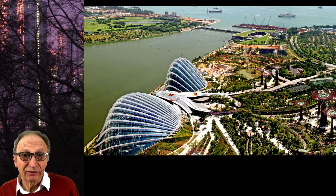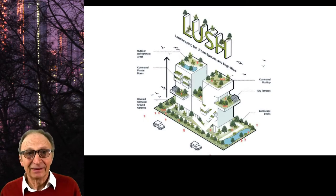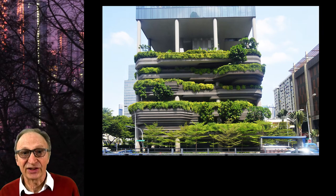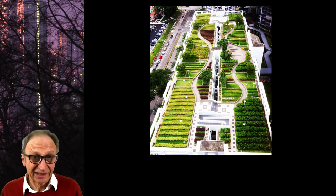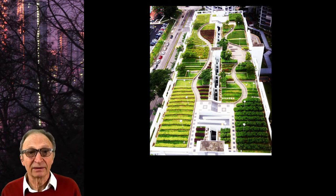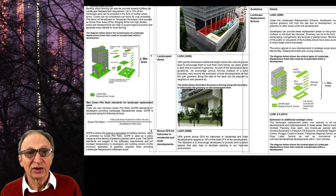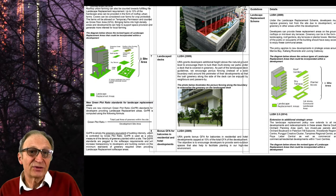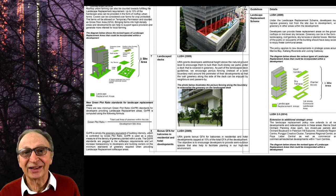Singapore, which describes itself as a garden city, has an excellent policy for high buildings. Its name, LUSH, is an acronym for Landscape and Urban Space for High-rises. The policy aim is landscape replacement, which in this context means vegetation replacement. When Singapore launched the policy in 2009, all developments were required to have planted areas which in total are at least equivalent in size to the development site area. So 100 square metres of land must have at least 100 square metres of new vegetation.